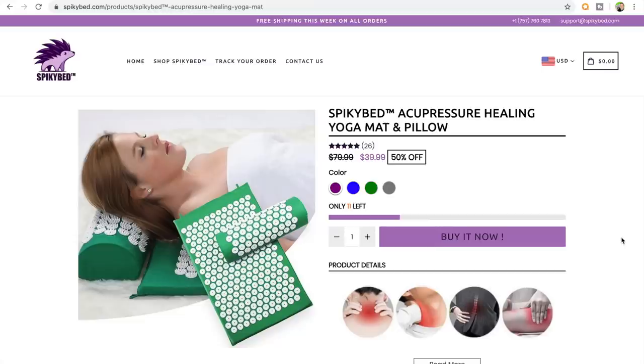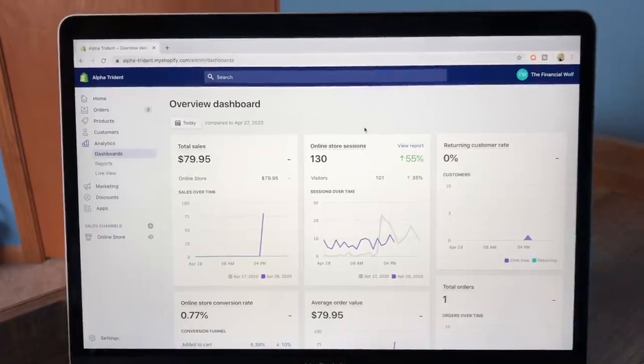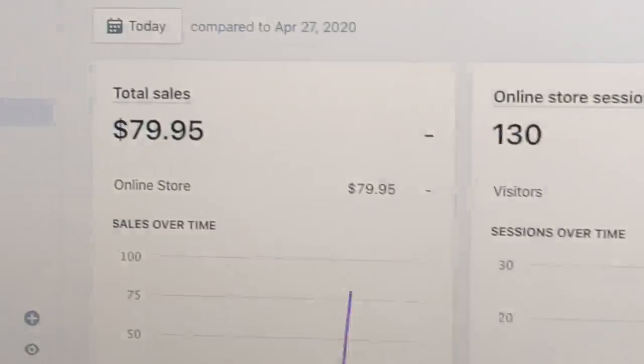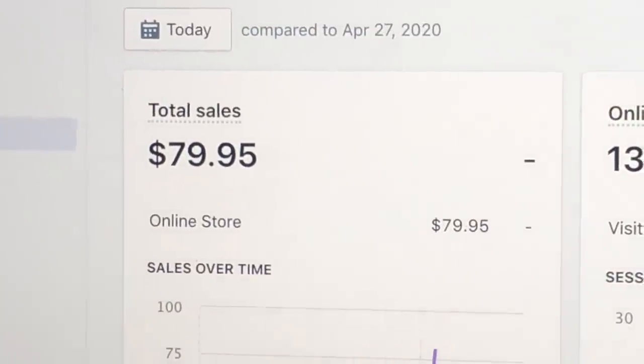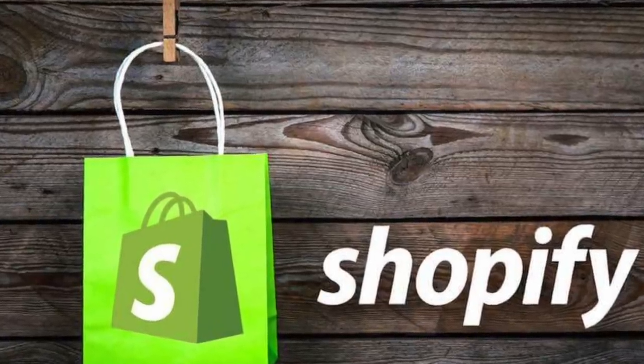Over the past couple of months, I have started multiple different Shopify dropshipping websites, and in that time I have learned a lot about building websites, advertising your product, and scaling your dropshipping business to a point of profitability. In this video, I am going to be going over exactly step-by-step how I go about building a Shopify dropshipping business, and also some tips about what I have learned so far about this business model.